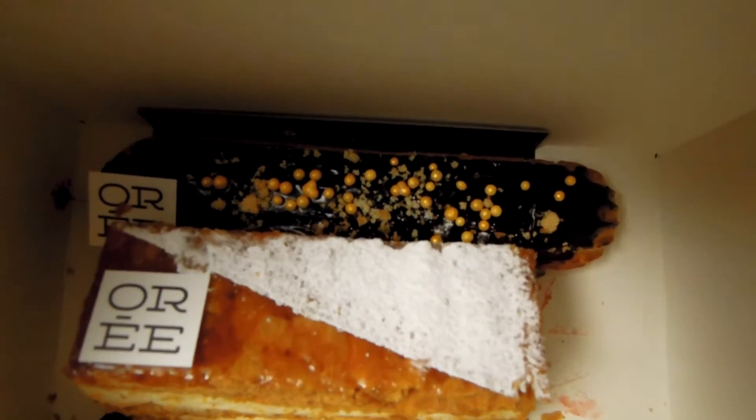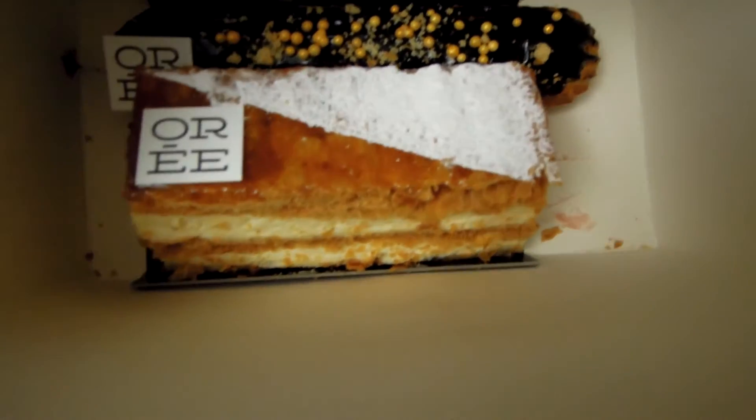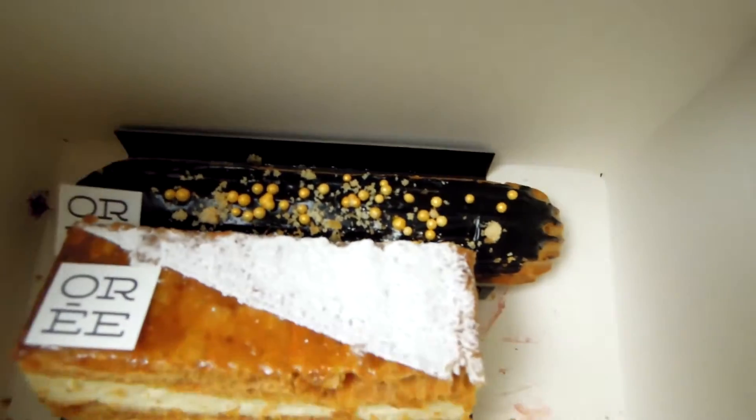I'm going to show you what I ordered. I ordered some really lovely pastries — look how gorgeous they are. There's one chocolate one and one cream-filled pastry. They look absolutely gorgeous. I also ordered some snacks and one of their baguettes.